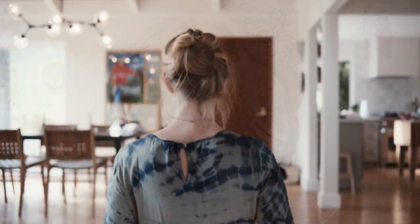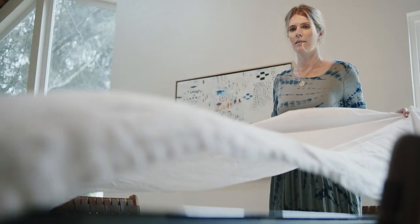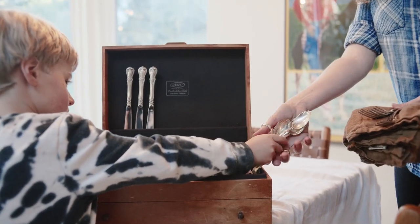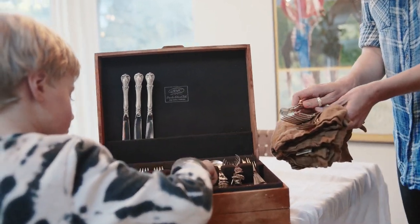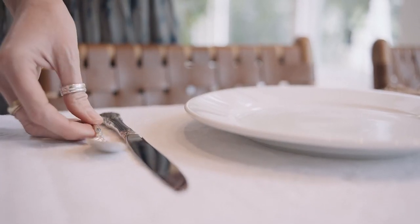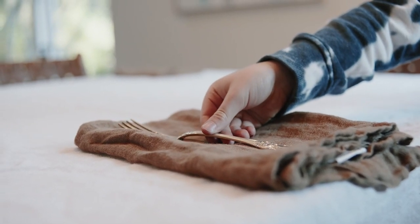For me, these objects connect me to my family and particularly my late grandmother, who loved bringing people together, gathering people around a table, and coincidentally used these kinds of objects to bring people together. So it's a really special way to connect to my history.